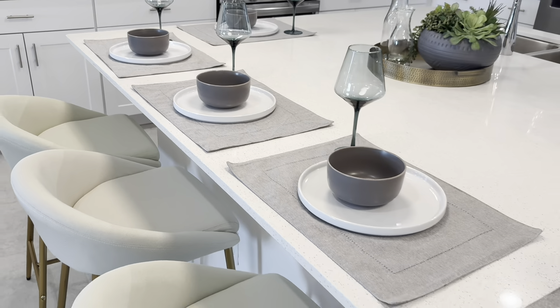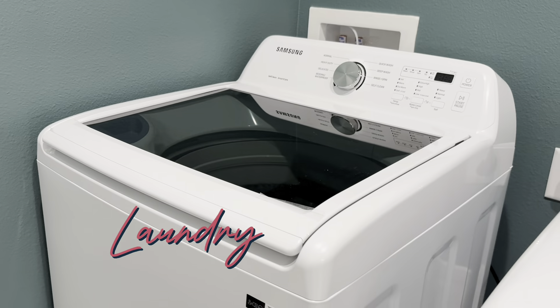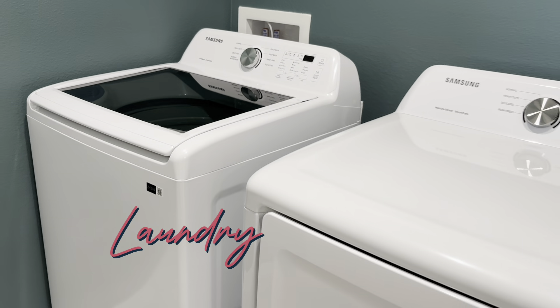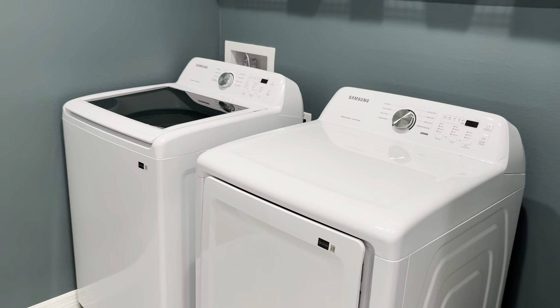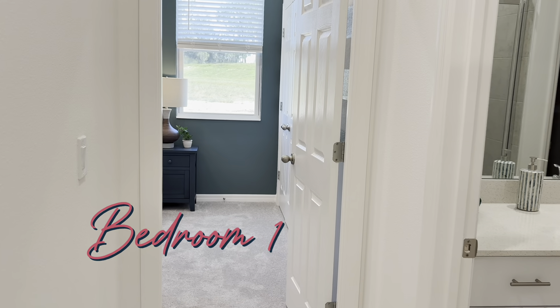Welcome to the spacious four-bedroom, three-bath Hampton 2 floor plan. It's a spacious 2,384 square feet with a flex space here in the front of the home.